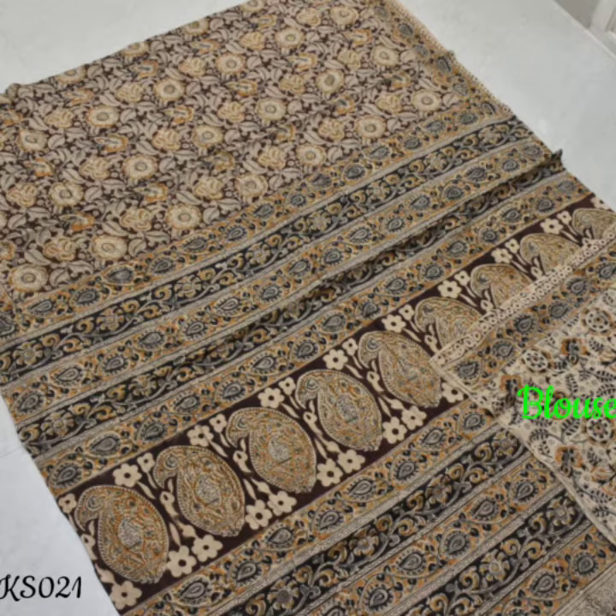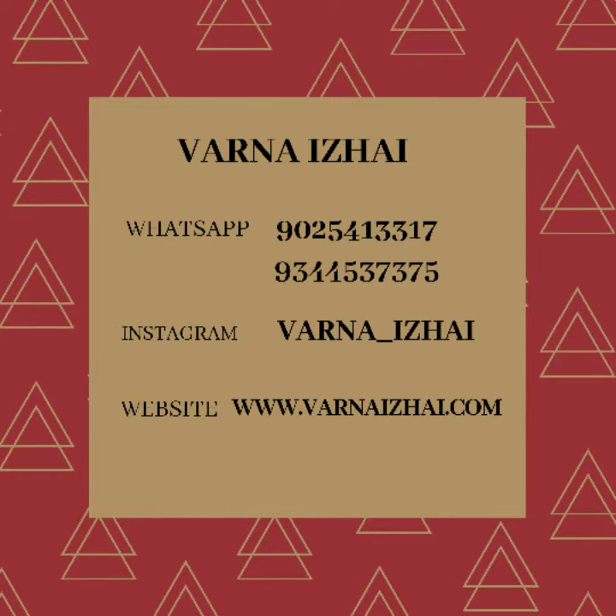For booking any of these sarees, please WhatsApp the number given here. For more beautiful collections, please subscribe to our channel right now and follow us on Instagram too. Thank you.